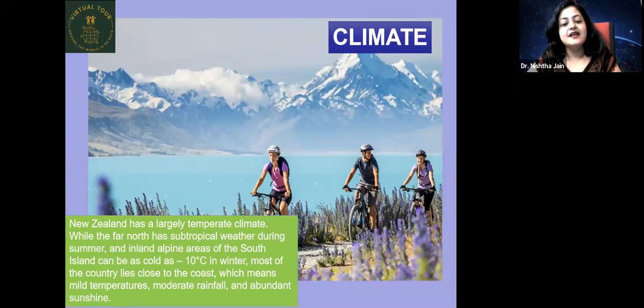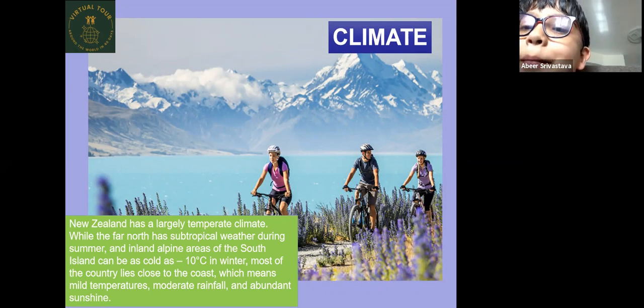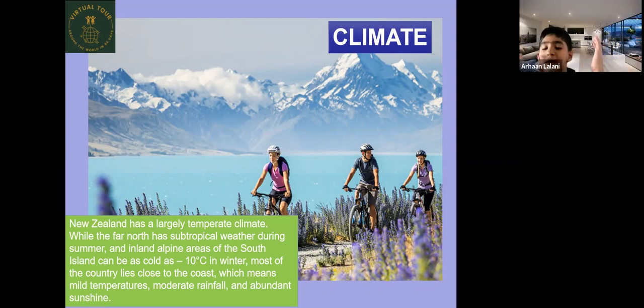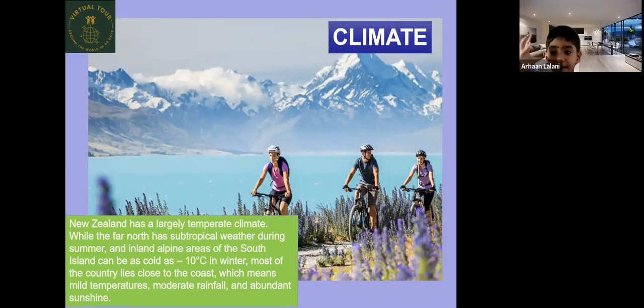New Zealand has a largely temperate climate — moderate rainfall, moderate summers, and moderate winters. The far north has subtropical weather during summers, while inland alpine areas of the South Island can be as cold as minus 10 degrees in winter. This prompted class discussion about extreme cold, with students comparing it to Antarctica's temperatures of around minus 100 degrees.